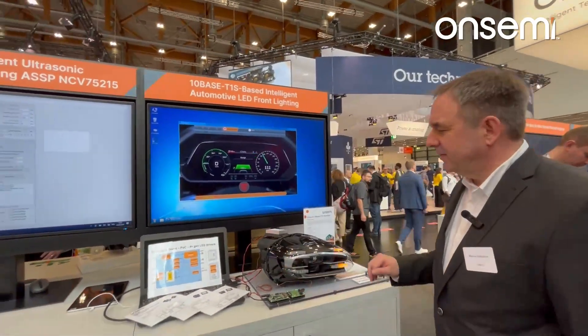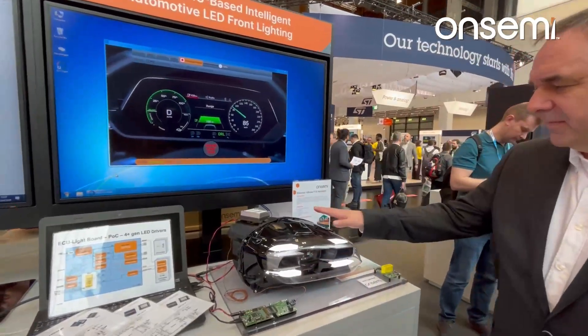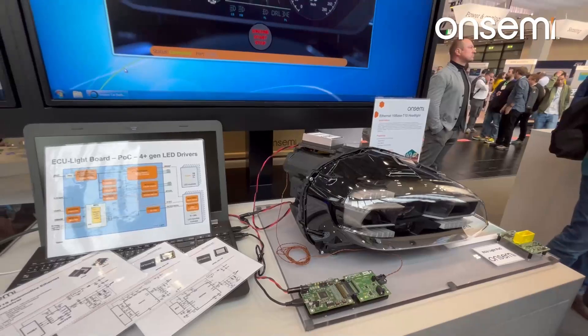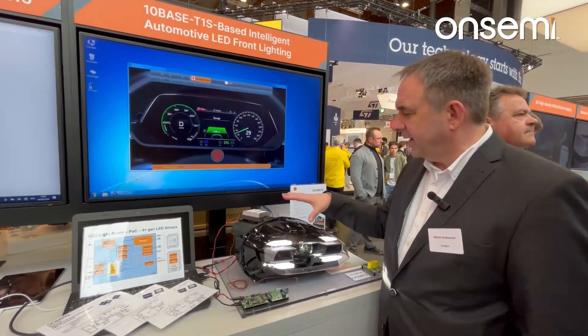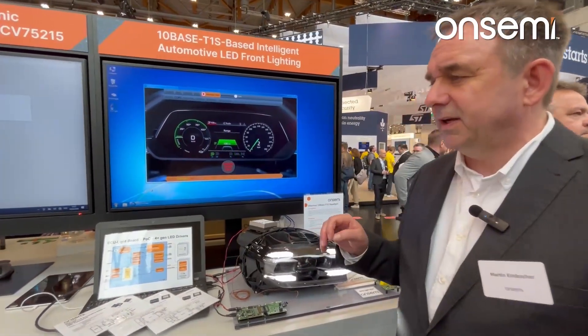This demo is showing Tenbase T1S together with our automotive LED drivers. We have the LED driver chips now connected with T1S, which is the next generation of bus protocols in cars — a very simple solution to have everything connected without any MCU.